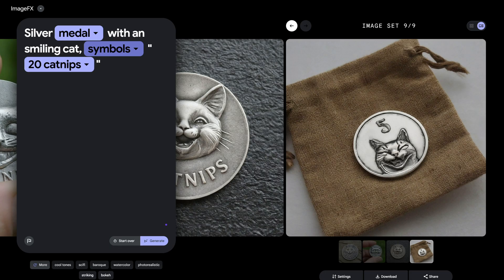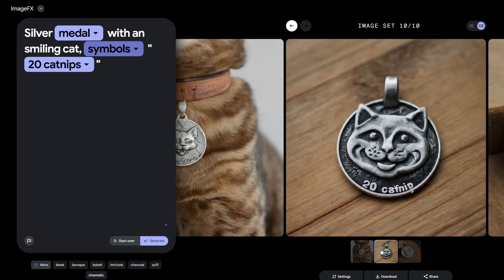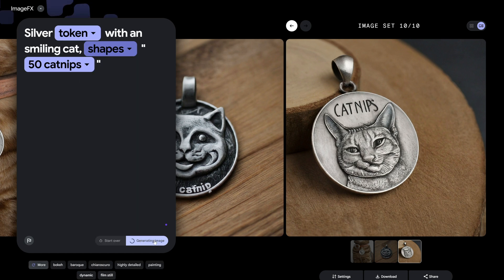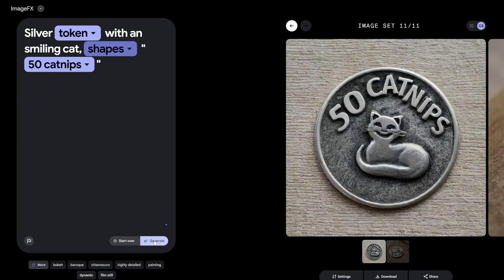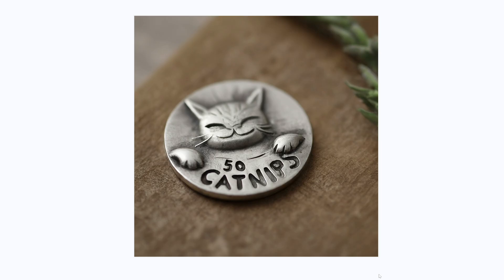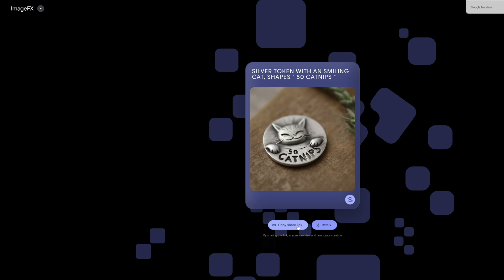In a nutshell, Google's Imagen 2 and ImageFX is a groundbreaking step forward in AI image generation. The automatic suggestions, the freedom to explore and fine-tune, and the exceptional performance in creating celebrity-like portraits make it a must-try for anyone fascinated by the possibilities of artificial intelligence. Don't forget to hit the like button if you enjoyed it and drop a comment below on what you think about this mind-blowing technology.